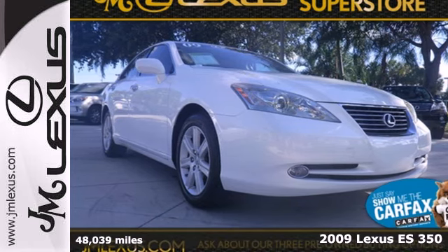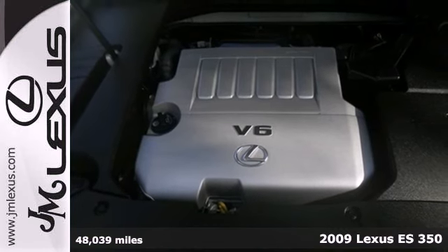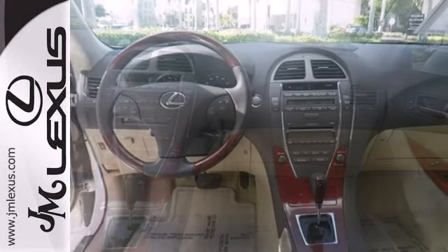It's a 2009 Lexus ES350. It comes standard with braking assist, multiple airbags, four-wheel anti-lock brakes, child seat anchors, and traction control.